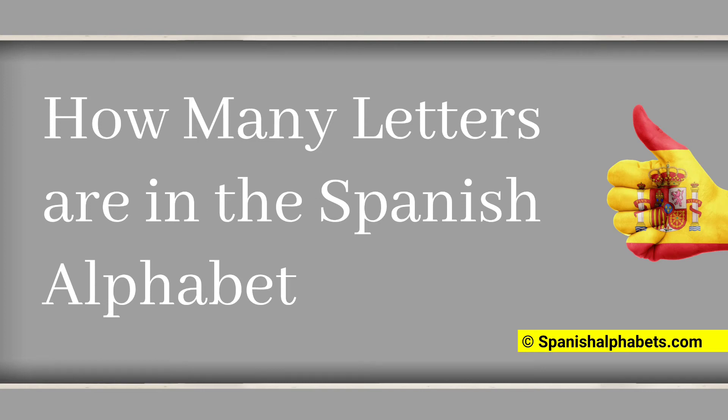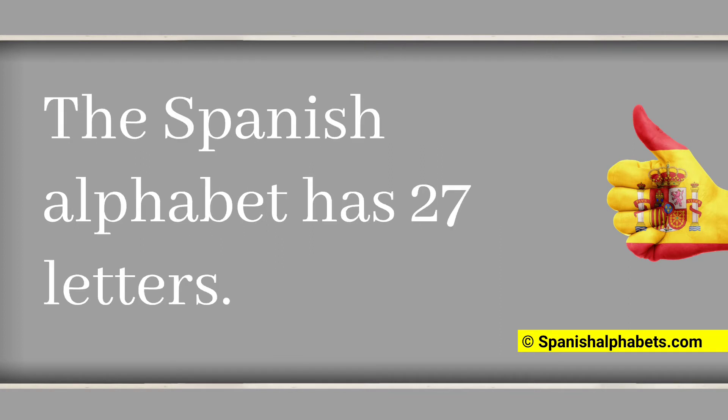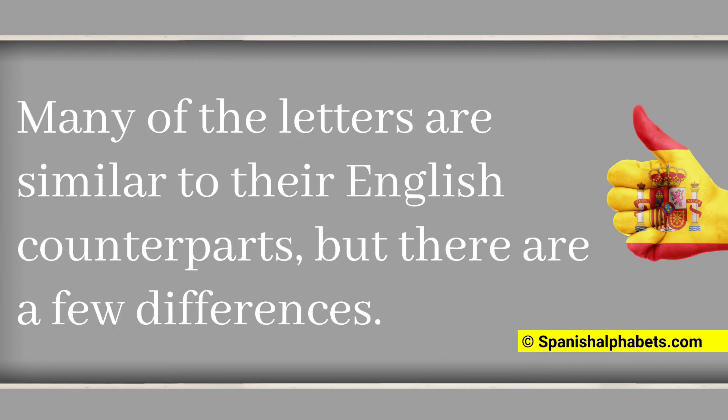How many letters are in the Spanish alphabet? Are you looking for a well-researched answer to your question? If so, you've come to the right place. Spanish, like English, is a Latin-based language. As such, it has 27 letters in its alphabet. Many of the letters are similar to their English counterparts, but there are a few differences.